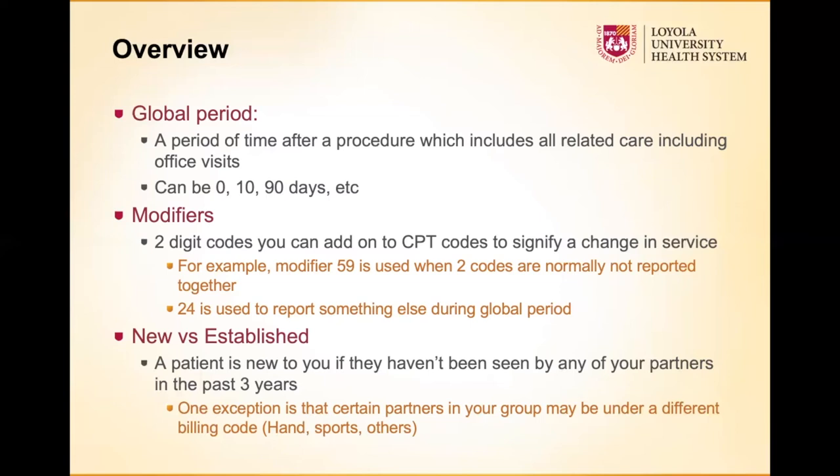That's a perfect segue to modifiers. If a patient comes in two and a half months after their shoulder surgery and says 'this side is fine but my other shoulder is really bothering me,' they're technically still in the global period. If they're complaining of something else and you start evaluation of a different problem, you can bill for seeing that different problem using a modifier — in this case modifier 24. There are many modifiers, and systems like Epic can help you find them. You can use them when somebody is in the global period but presenting with a problem unrelated to the original surgery.